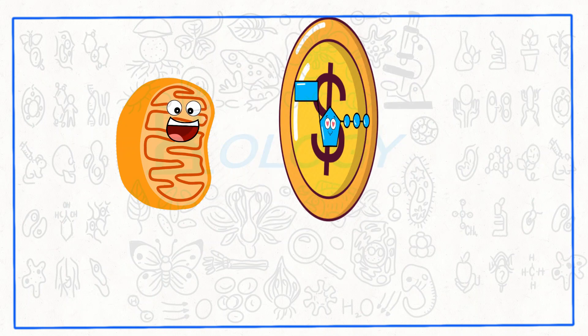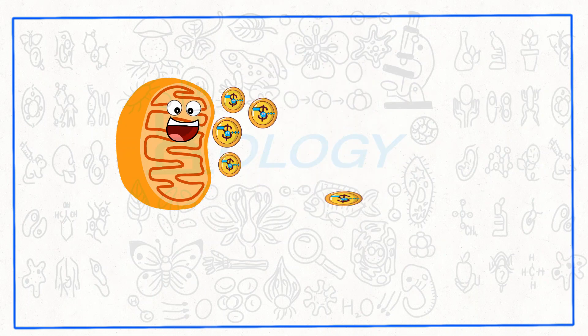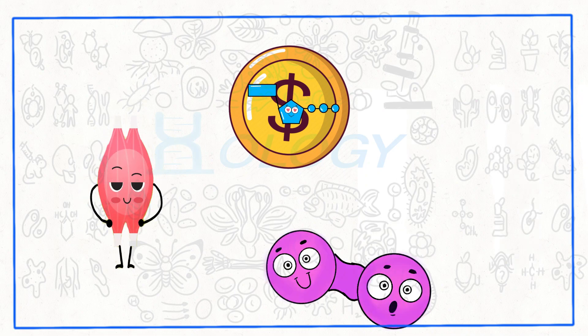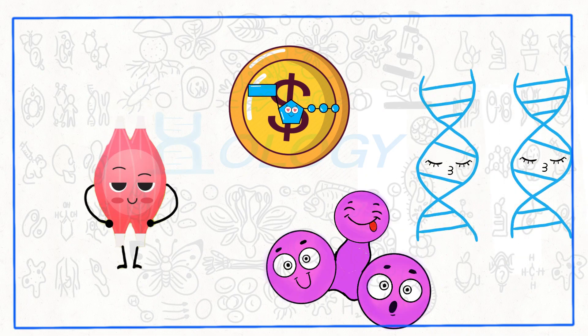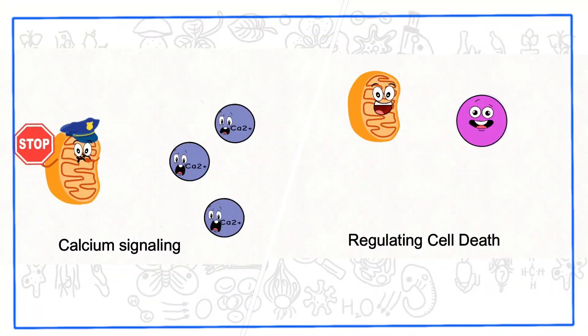This energy currency is then distributed throughout the cell, fueling various processes like muscle contraction, cell division, and even DNA replication. Mitochondria are not only responsible for energy generation, but also play vital roles in regulating cell death, calcium signaling, and other metabolic processes.